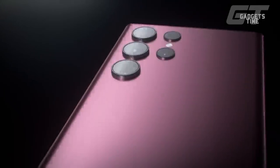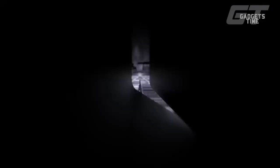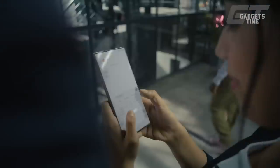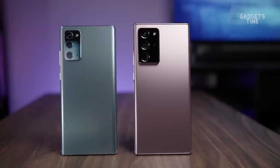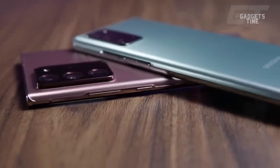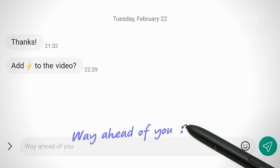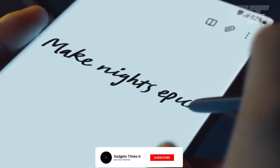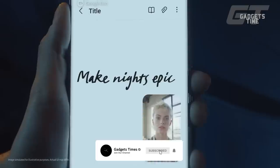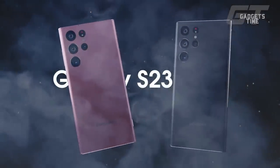The rumors we've heard point to the Samsung Galaxy S23 Ultra being the flagship model of the upcoming Samsung Galaxy S23 range. When compared to previous Galaxy S Ultra models, the Galaxy S22 Ultra was a significant improvement thanks to its integration of a stylus similar to that found in the Galaxy Note series. The Galaxy S23 Ultra is expected to improve upon its predecessor in a number of ways.